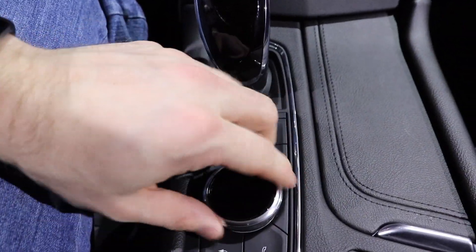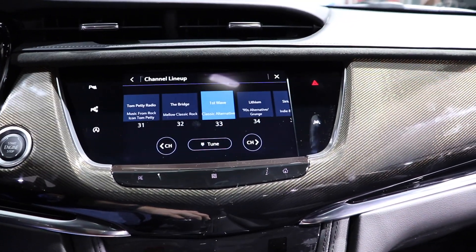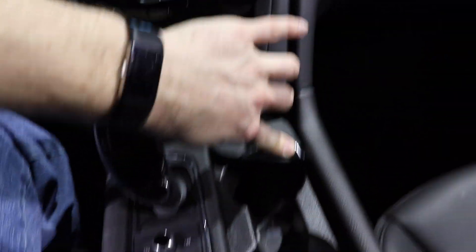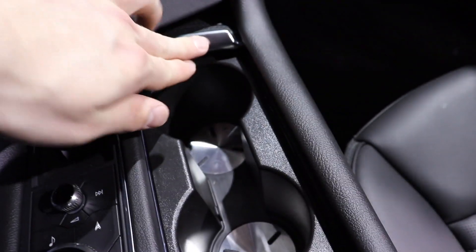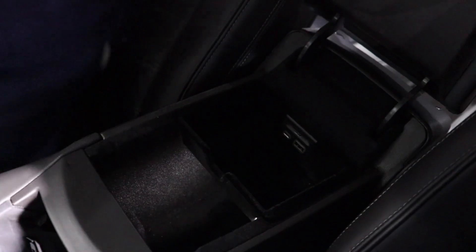Working our way back, you have your gear selector, all of your audio and navigation controls right here. As you can see on the screen, you have two cupholders that look like they're either heated or cooled — there's some sort of stainless material in the bottom. Different drive modes, very nice, lots of room.